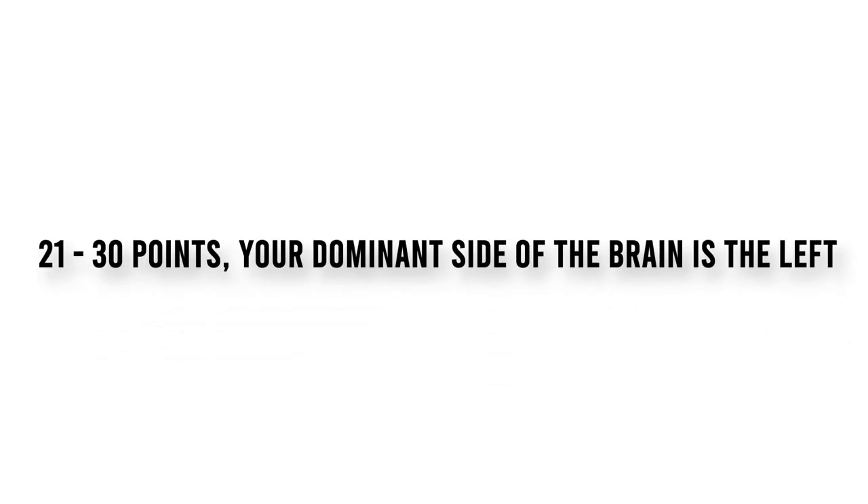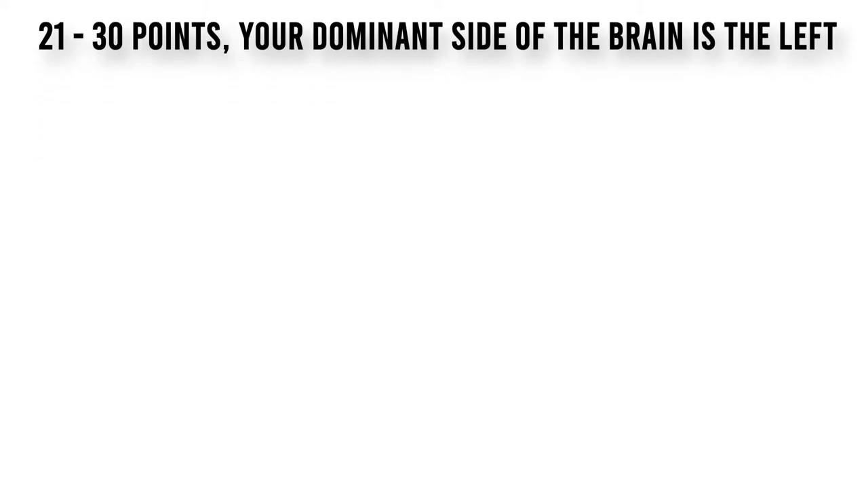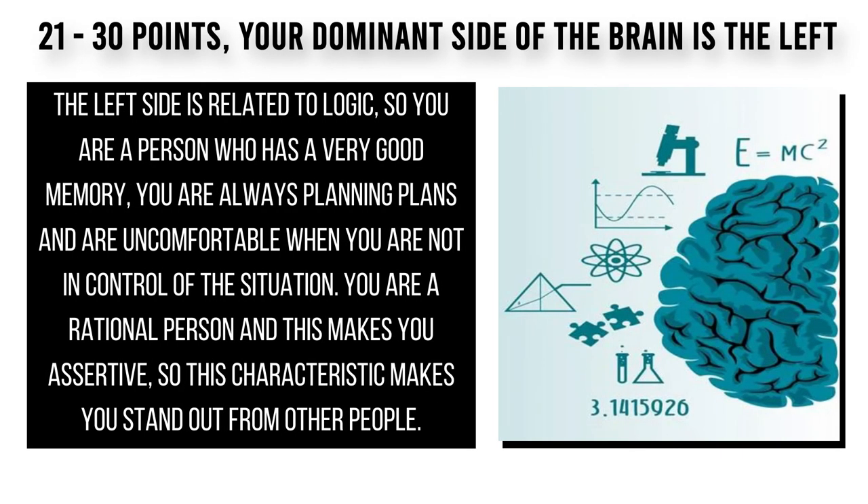If you scored between 21 to 30 points, your dominant side of the brain is the left side. The left side is related to logic, so you are a person who has a very good memory, you are always planning, and are uncomfortable when you are not in control of the situation. You are a rational person and this makes you assertive, so this characteristic makes you stand out from other people.